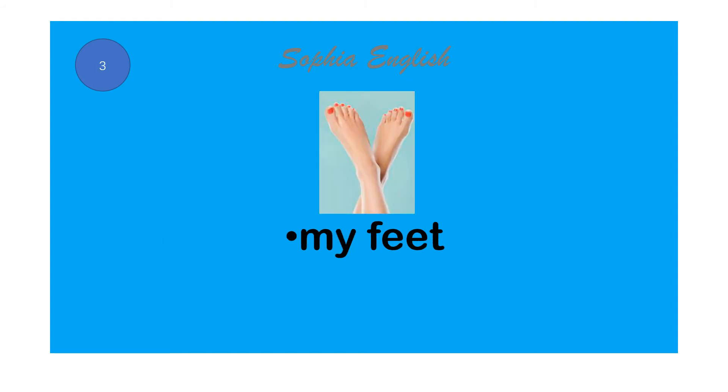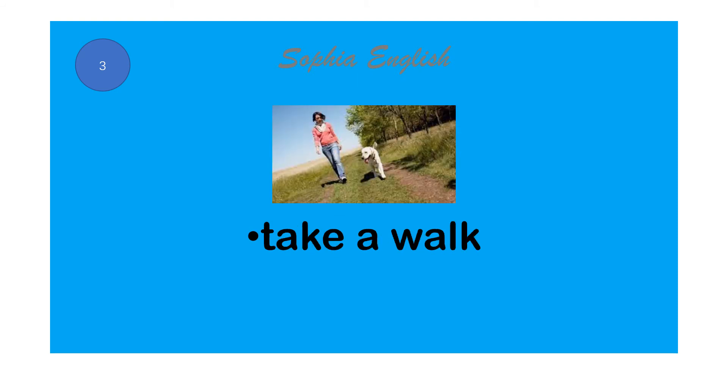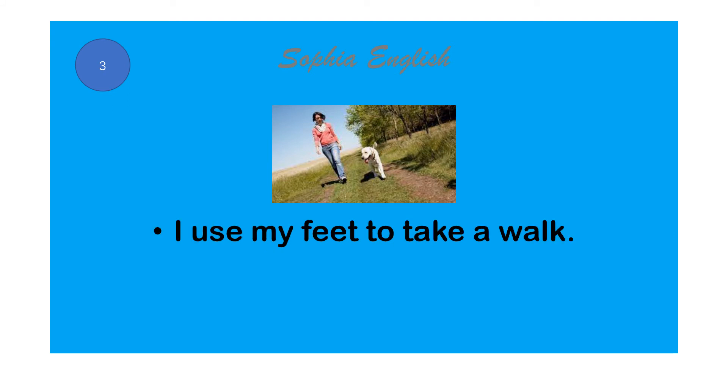My feet. Take a walk. I use my feet to take a walk.